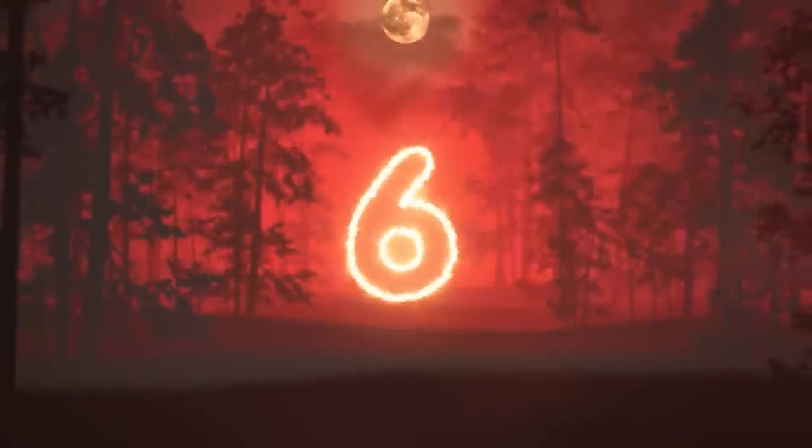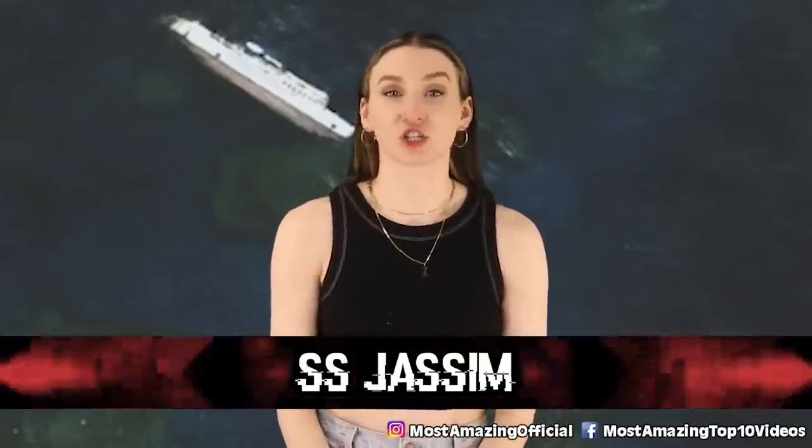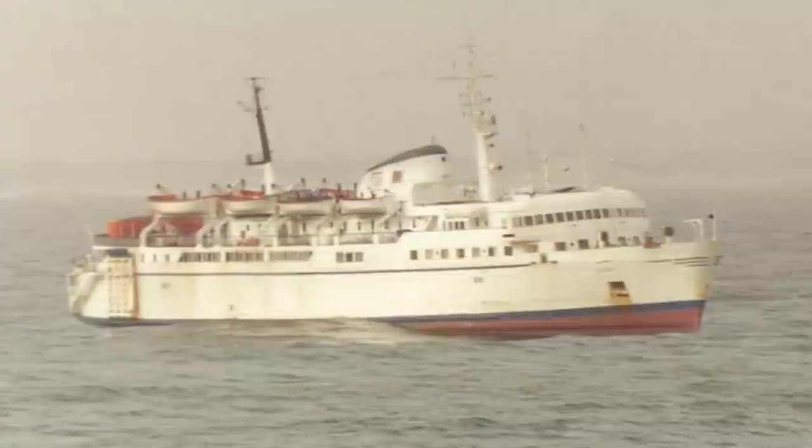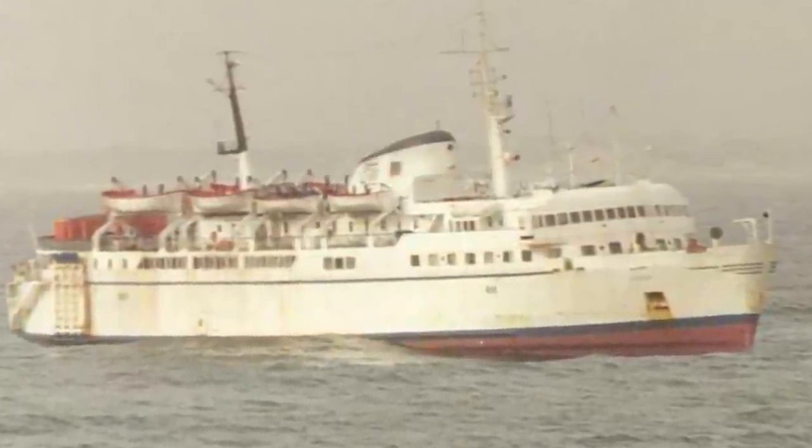Coming in at number 6 we have the SS JASM. This ship holds the title for one of the largest shipwrecks ever seen on Google Earth. The SS JASM was a Bolivian cargo ferry that sunk on the Wingate Reef off the coast of Sudan. On the evening of December 1st 2003 this ship sunk, and to this day it is still unclear as to why it sunk. On Google Earth you can see this big white ship laying on its side in the same position where it capsized. Besides that, the ship remains a mystery.